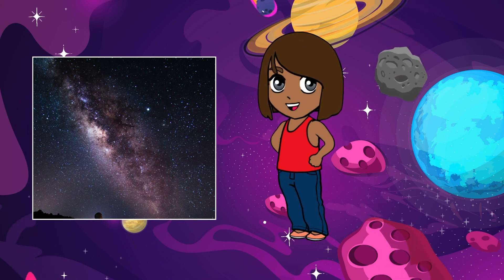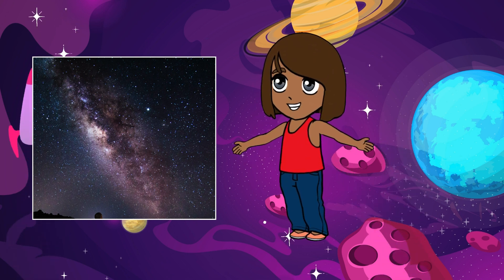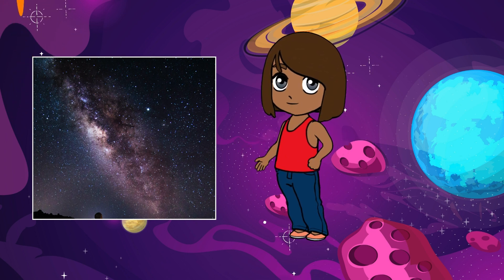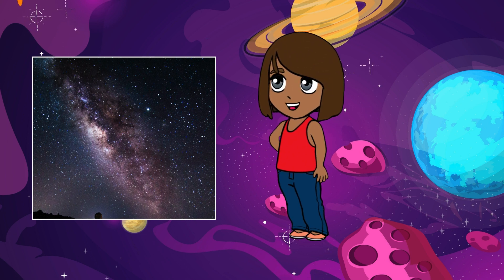On a clear night, if you look up at the sky away from city lights, you might see a faint band of light stretching across the sky. That's the Milky Way — it's made up of billions of stars too far away to see individually, but together they create a beautiful glow in the night sky.